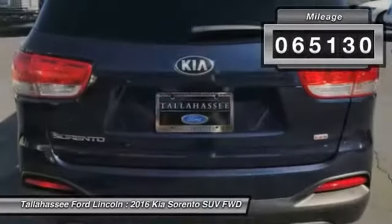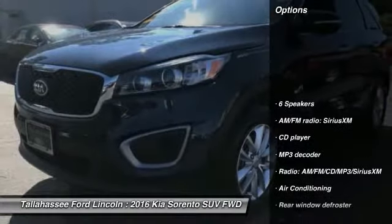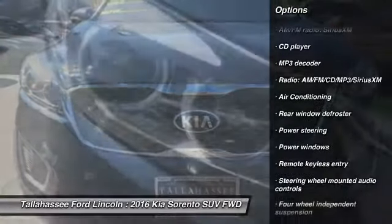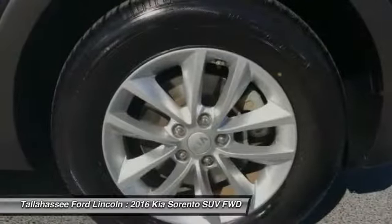This vehicle has less than 70,000 miles. Here are some of this vehicle's great options: traction control, air conditioning, dual airbags, power steering, alloy wheels, four-wheel disc brakes, security system.